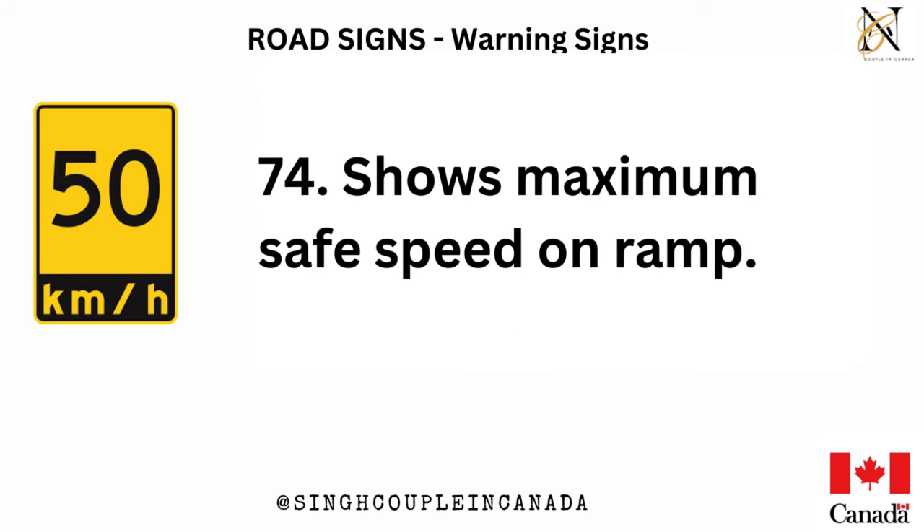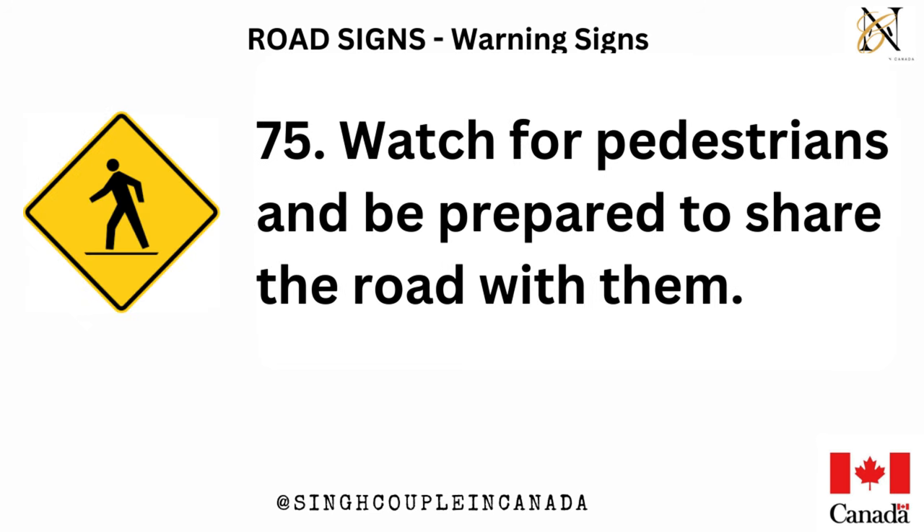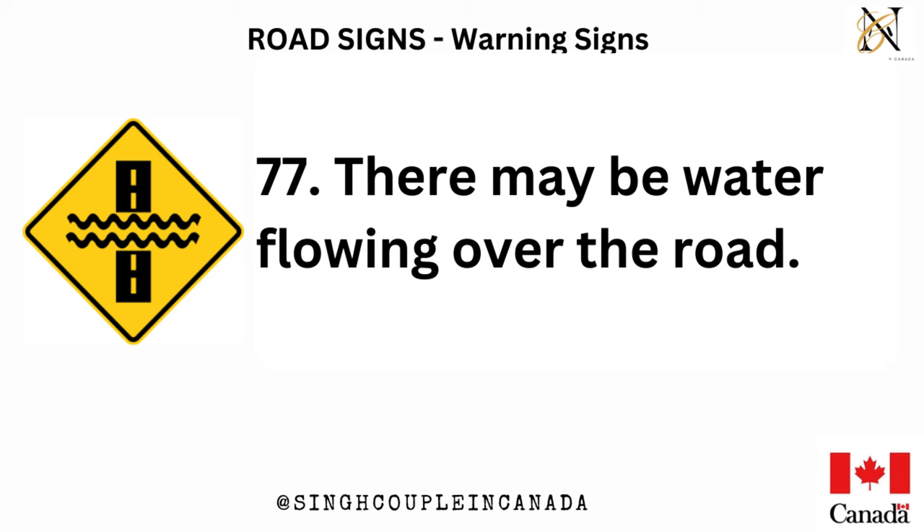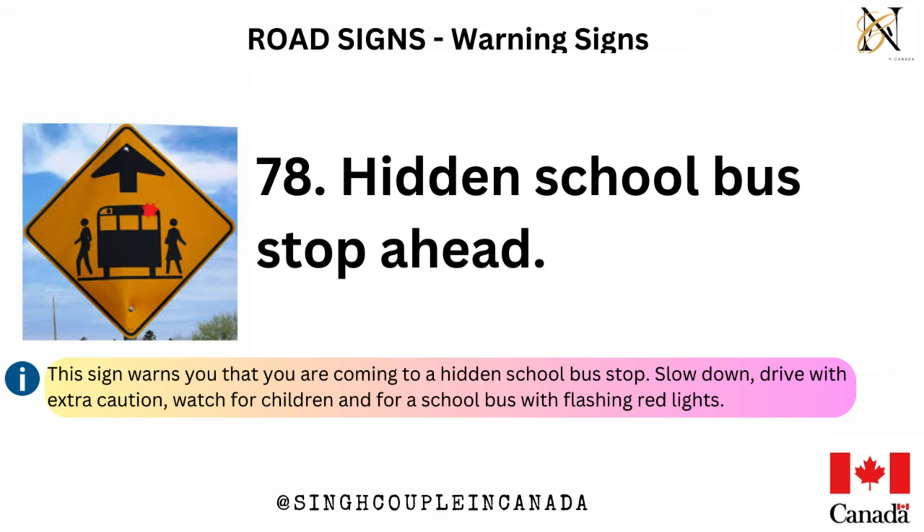Shows maximum safe speed on ramp. Watch for pedestrians and be prepared to share the road with them. Watch for fallen rock and be prepared to avoid a collision. There may be water flowing over the road. Hidden school bus stop ahead.